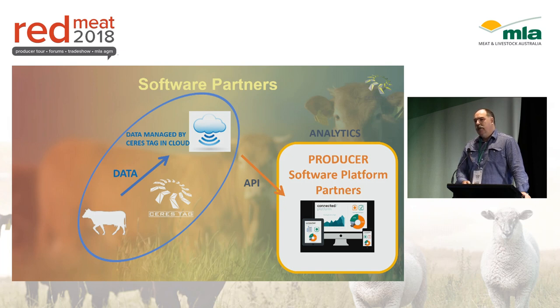CeresTag processes the data on the animal. We transfer that via the low-earth orbit satellite to our cloud platform, and from there we offer an open API to your existing software management systems — many of whom we heard from this morning. We did that because we wanted to maximise adoption; we don't want people to have to change their software systems.